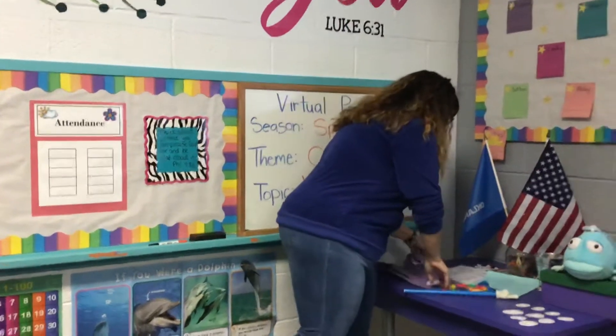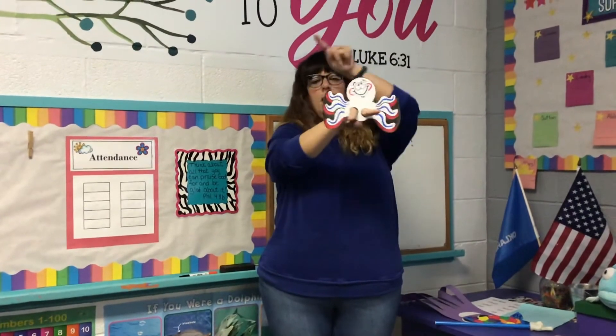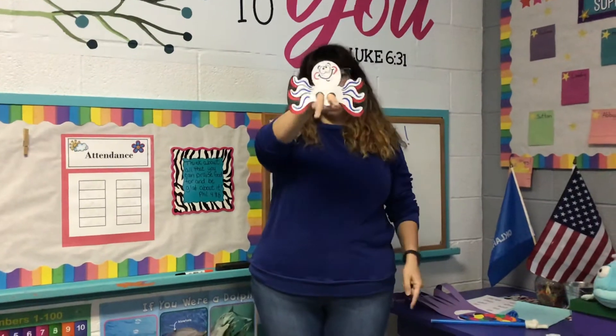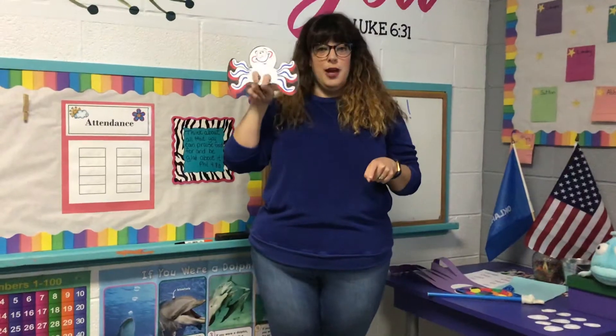Our last project is very silly. If you know what this is — it is an octopus! And an octopus has how many legs? Let's count them: one, two, three, four, five, six, seven, eight! Your fingers get to be legs, so this is your little silly octopus finger puppet. If you guys made this, I would love to see a picture, because every time I look at it, it makes me laugh. So send me your pictures of your silly octopus.